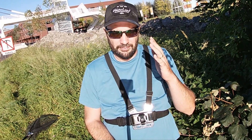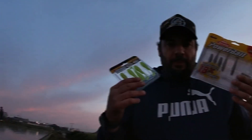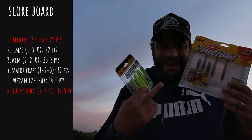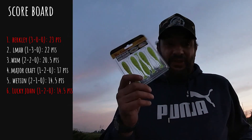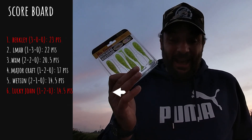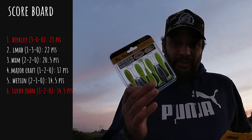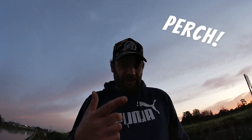It has to be on film. So if I do get a strike and it's not on film, it doesn't count. The PowerBait Swimming Shad from Berkley is currently number one with 23 points. As for the Mr. Greedy from Lucky John, it's in last place with only 14.5 points. And as always, I'll be targeting zander and perch. Let's start fishing.